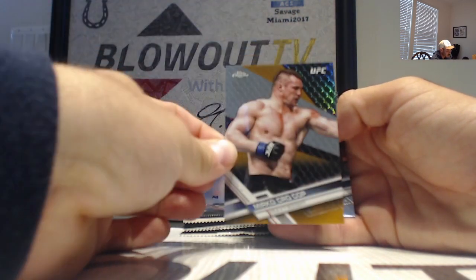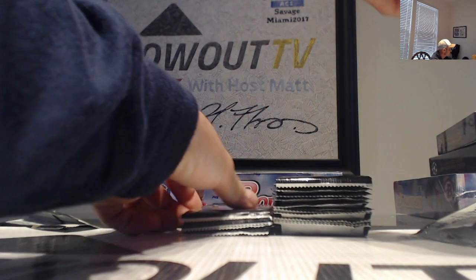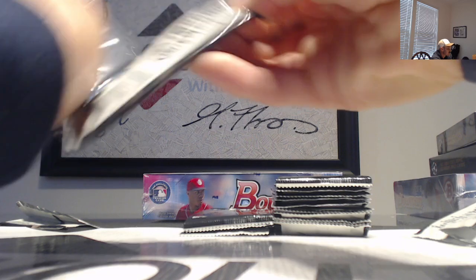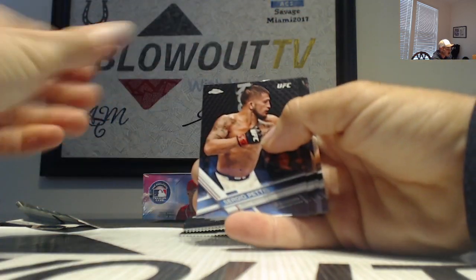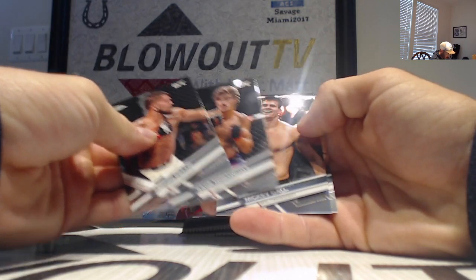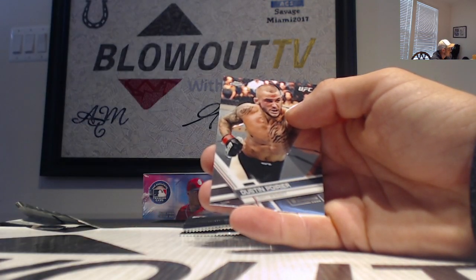We've got a Mirko Cro Cop — that is orange, and that is number 23 of 25. Orange refractor, lowest numbered piece so far. Junior Dos Santos — a lot of color refractor parallels out of this stuff. Next up, Mickey Gall refractor.